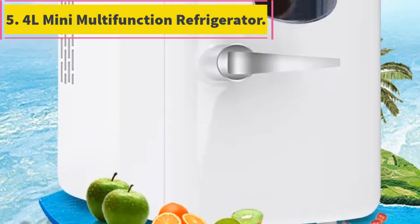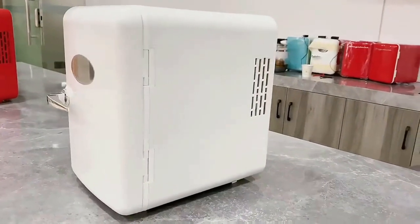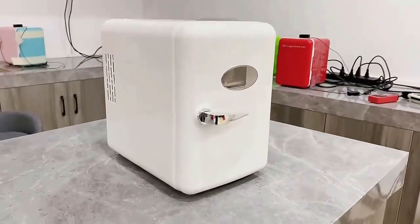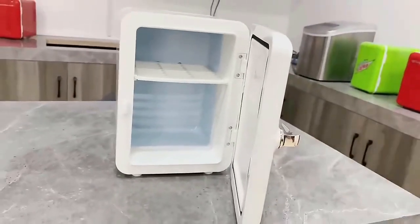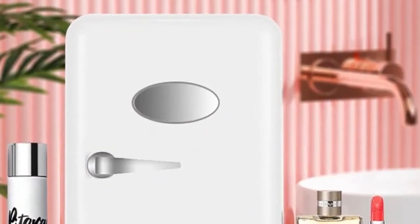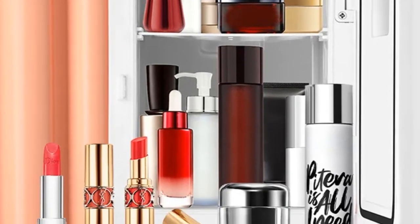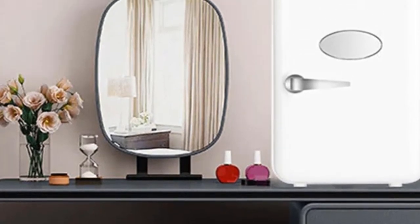4 liters mini multifunction refrigerator. Special care for your cosmetics: with a desktop refrigerator, you can provide your skin care products a closed environment with appropriate temperature — no humidity, no UV irradiation, no frost, no dust and no bacteria. Ultra large space: with a double deck design and a side space, its volume is large enough to hold all your cosmetics. The partition can be removed to accommodate something with a larger size. Quiet operation using a DC brushless motor.